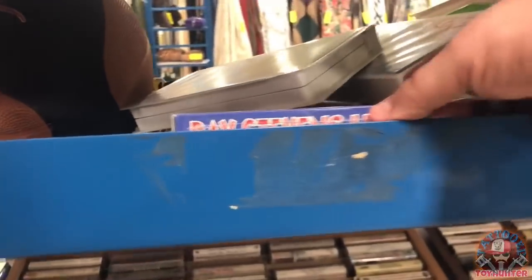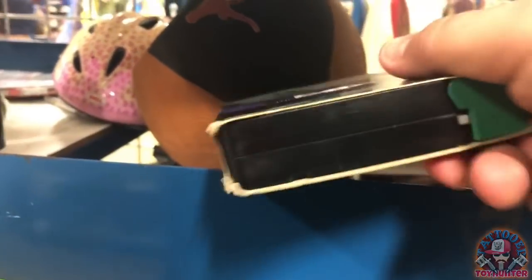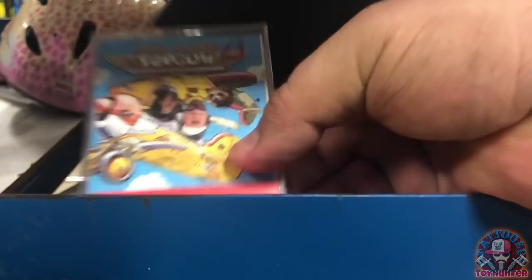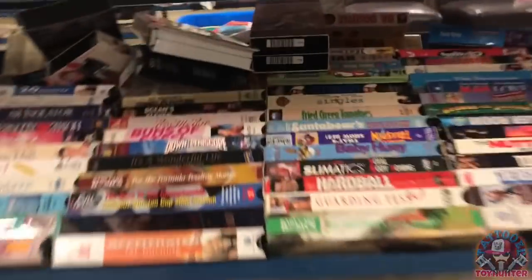There's some VHS sets and movies for VHS collectors — some classic ones you don't see that much anymore. Another classic movie here. There's a ton of VHS movies here, a lot of good ones.